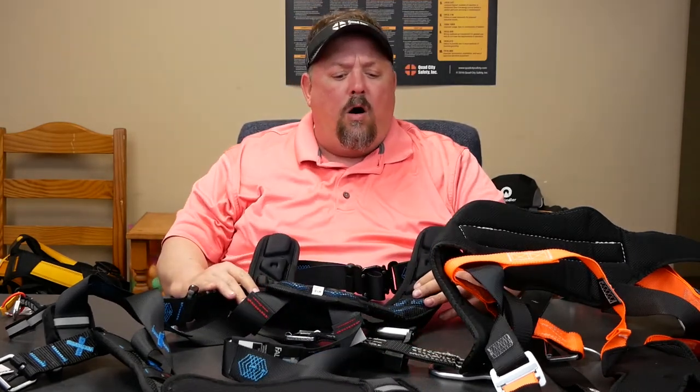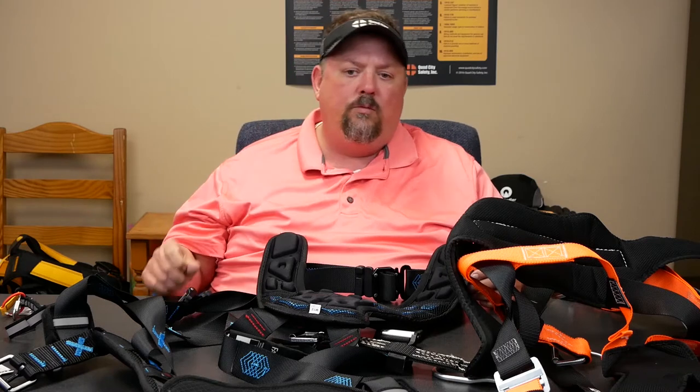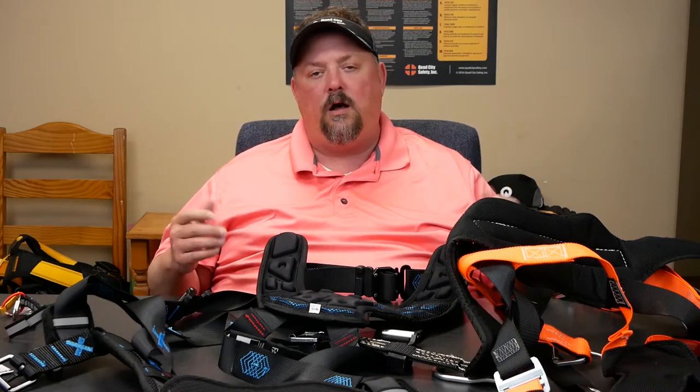So all comfort features are not created the same. Some of it is just user preference. We're all built in different shapes and sizes, so making sure that we get fitted into a harness — we may not just need one size for all the different guys. Some guys may need a different size. Keep in mind that a lot of harnesses are universal, but if you have guys that are bigger or taller, some of the comfort features may just be getting a harness that's positioned more for them.